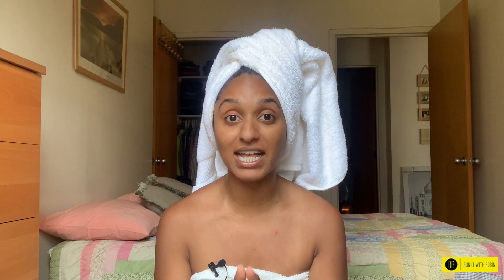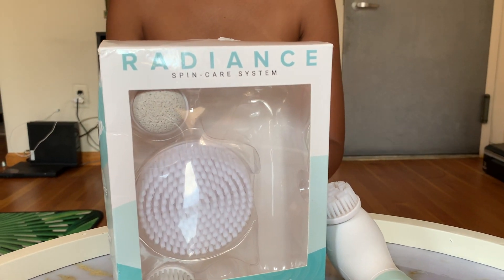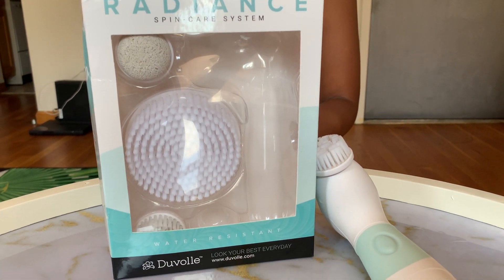As you can see, I literally just got out of the shower, and the reason why is because I have been wanting to try a cleansing brush for a very, very long time. However, they are very expensive, so I was super excited when the company Duvall sent me their cleansing brush. This, my friends, is the Radiant Spin Care System by Duvall.